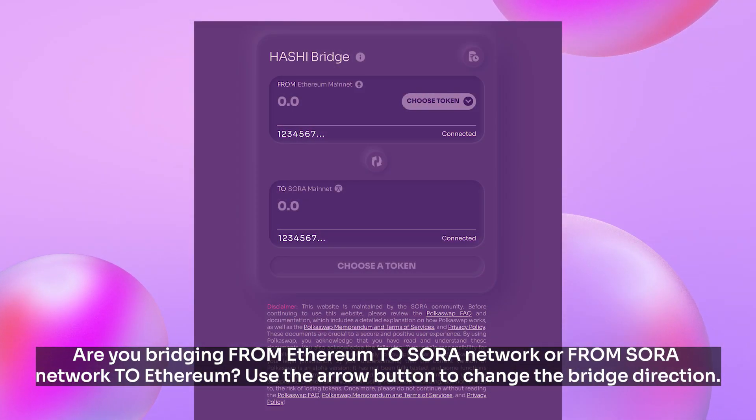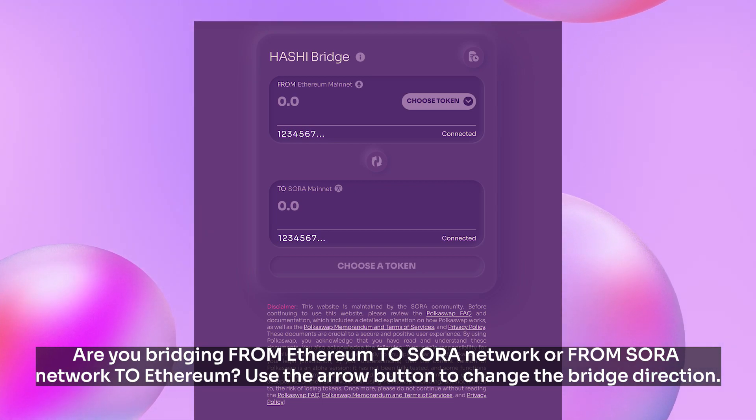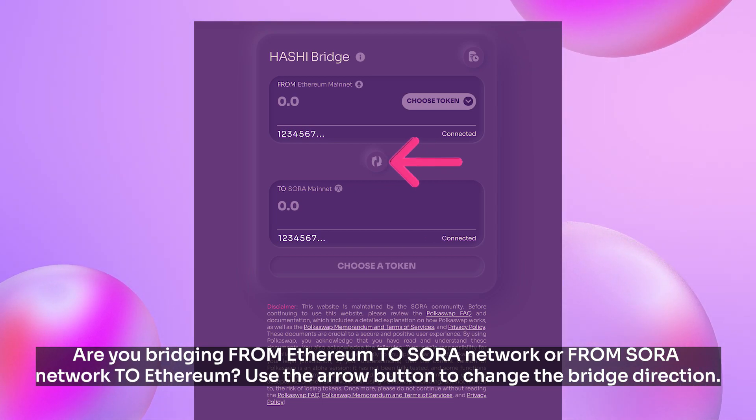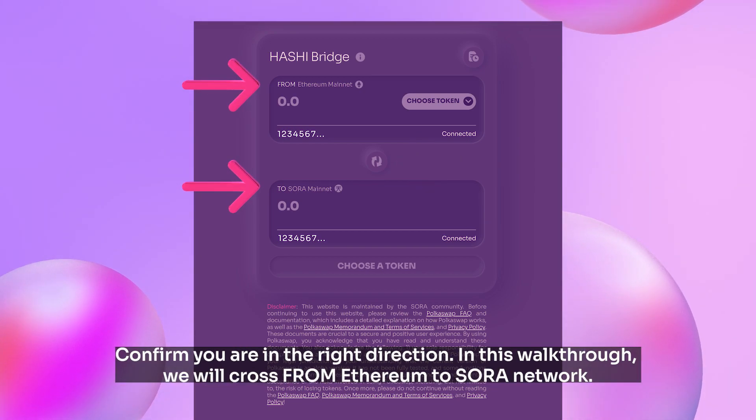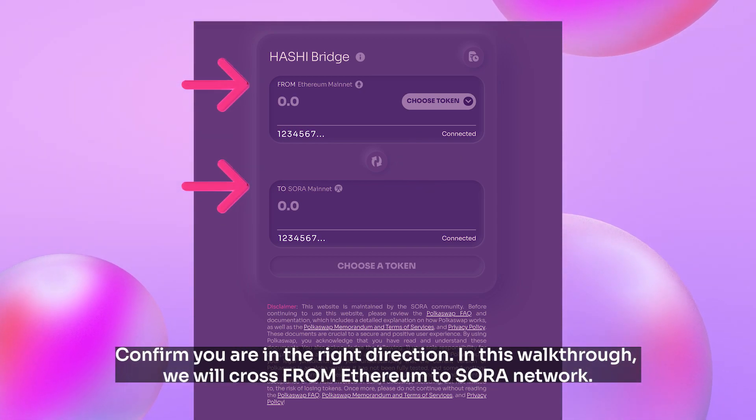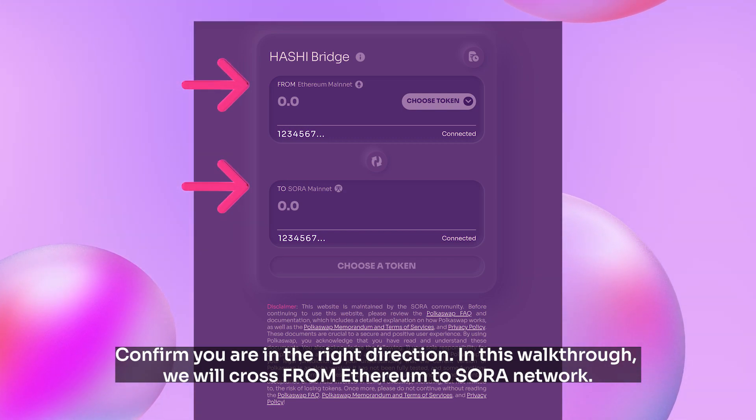Are you bridging from Ethereum to Sora Network, or from Sora Network to Ethereum? Use the arrow button to change the bridge direction and confirm you are going in the right direction. In this walkthrough, we will cross from Ethereum to Sora Network.